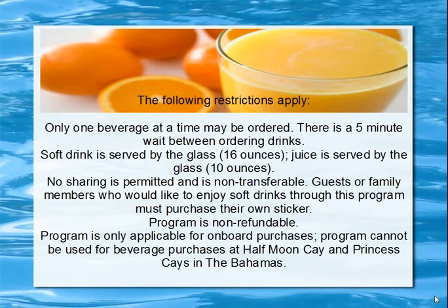The following restrictions apply. Only one beverage at a time may be ordered. There is a five-minute wait between ordering drinks — so if you order a Coke and drink it quickly, or want an orange juice also, you have to wait five minutes before ordering again. Soft drinks are served by the glass at 16 ounces. Juice is served in 10 ounces.